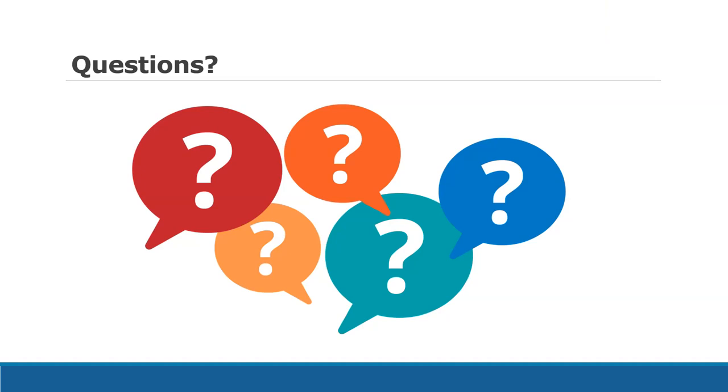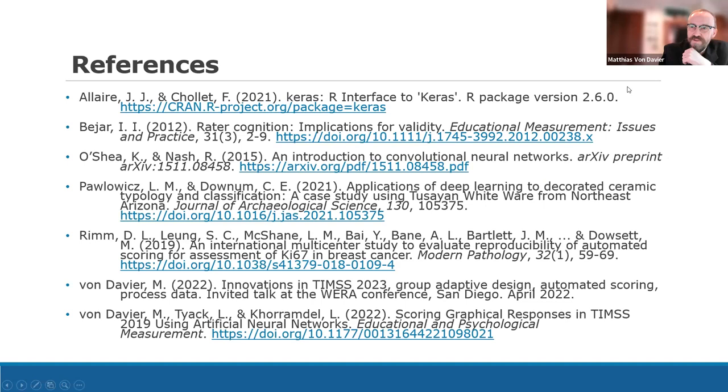We are out of time. If there are more questions, please send them by email. This session is recorded and will be posted at some point, and we just heard it will be posted on a more public link, not only internally. Thank you again, Lillian — this was brilliant. Thank you everybody for showing up and asking questions. Every question was very much appreciated.